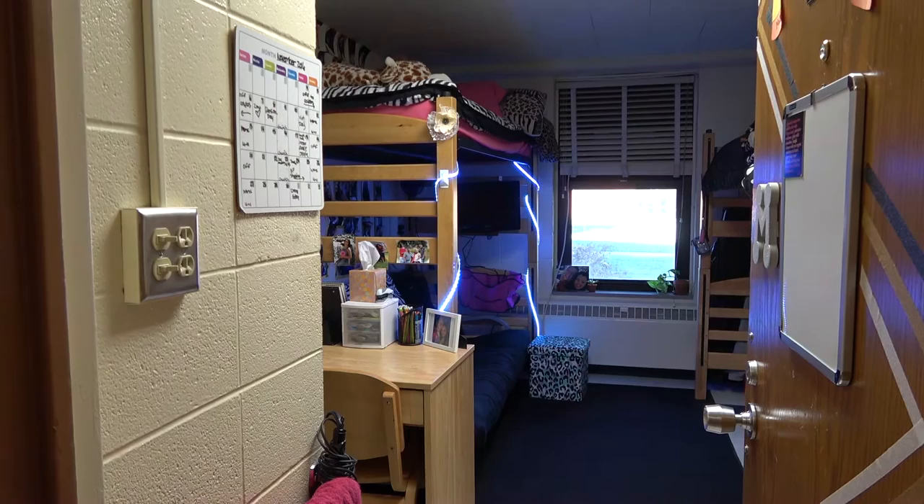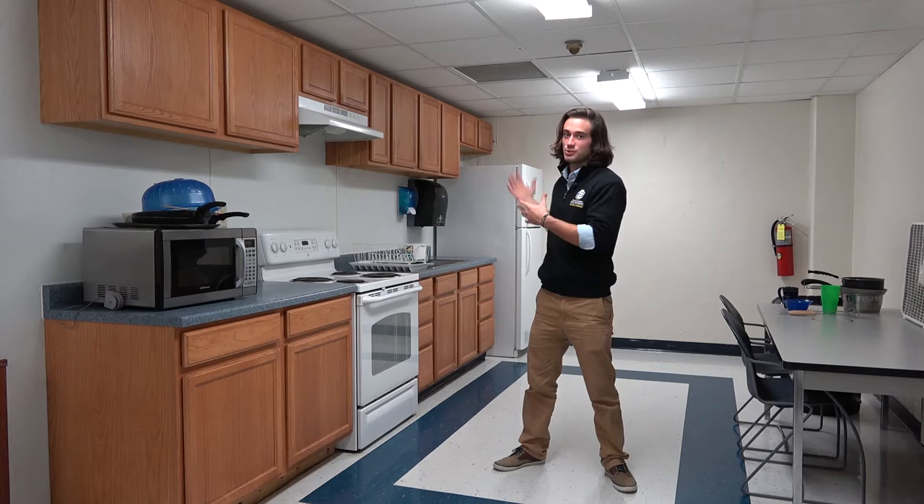This is the kitchen area in Matthews Hall where students can come and prepare food. It also has lots of storage space both in the fridge and freezer, as well as cabinet space for resident use.